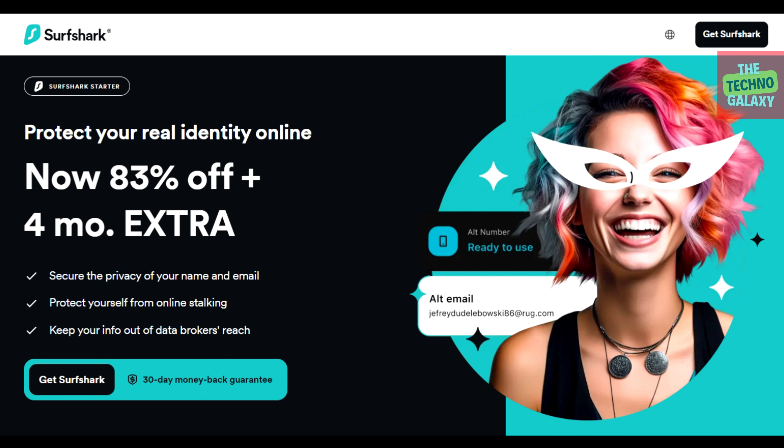Hello everyone, welcome to the Techno Galaxy. I'm Thomas and today I will provide you a working Surfshark discount, and using that you will be able to save a nice bit of money and you will also get 4 extra months on selected plans, which is currently the best discount on the internet. So to claim this special offer, please follow along with me.